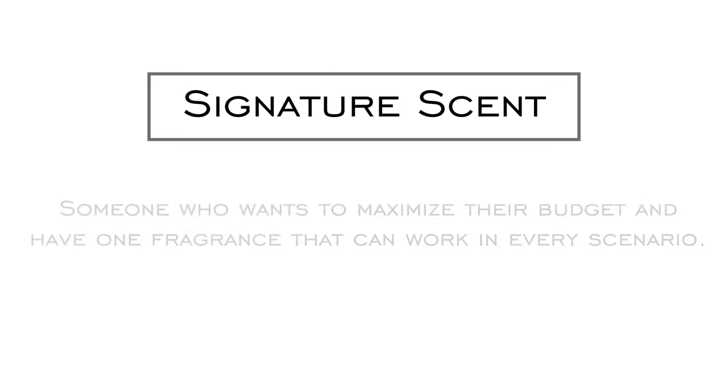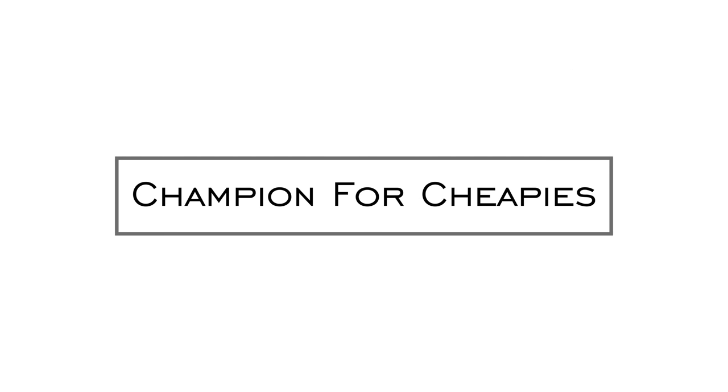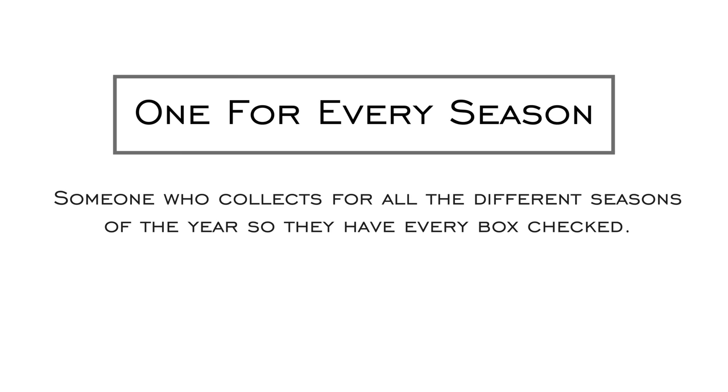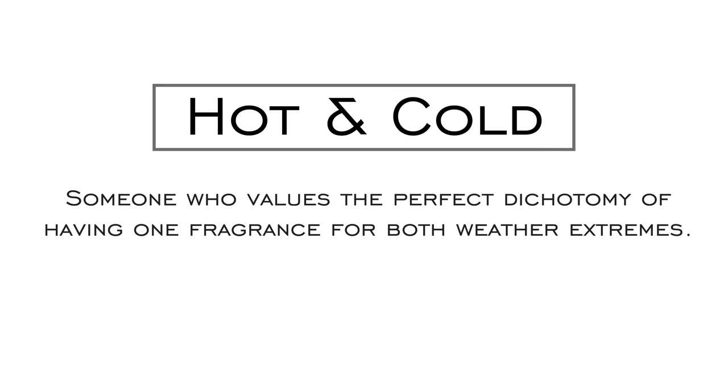I'll have two and Courtney will have two, but let's introduce those personas. The first is Signature Scent — someone who wants to maximize their budget and have one fragrance that works in every scenario. The second is Champion for the Cheapies — the enthusiast who values a good deal and prefers maximum versatility with their budget. Number three is One for Every Season — pretty self-explanatory, collecting for all seasons. And finally, Hot and Cold — someone who values the perfect dichotomy of one fragrance for both weather extremes.